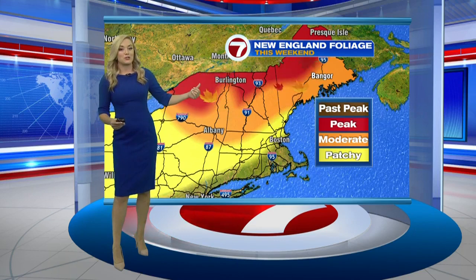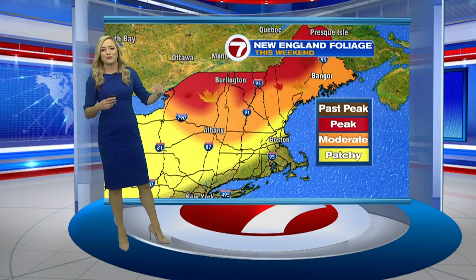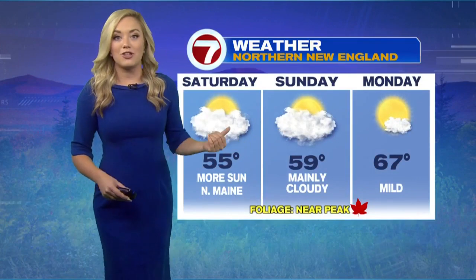Let's go back to the fall foliage — that's my favorite part of the entire season, especially off towards the north. We are at peak fall color, especially in northern Vermont, New Hampshire, as well as northern Maine. So if you're heading up there, be sure to take a lot of photos and share them with us — we'll be sure to share them on air. If you are heading up towards the north through the holiday weekend, here's a view of that forecast.